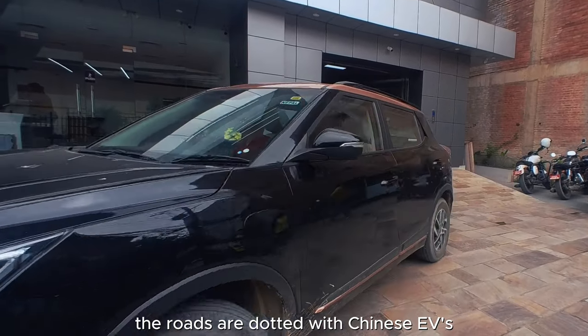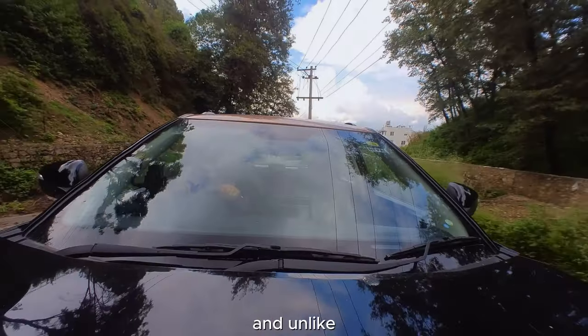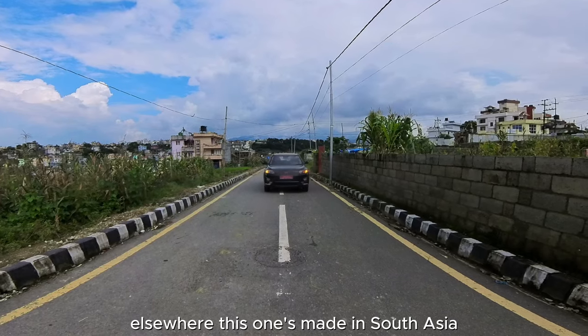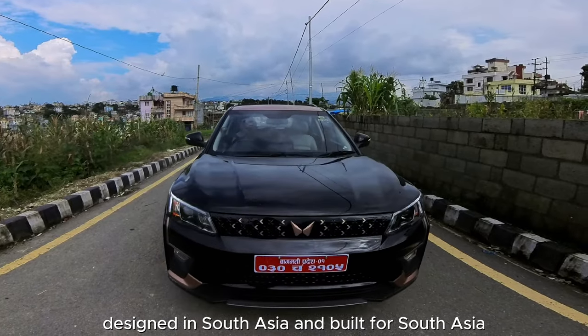The roads are dotted with Chinese EVs, but now I finally have an Indian counterpart. And unlike the Chinese EVs that were researched and designed for elsewhere, this one's made in South Asia, designed in South Asia, and built for South Asia.